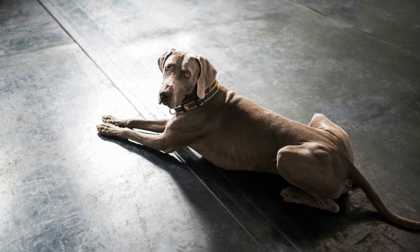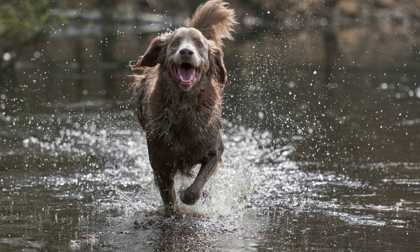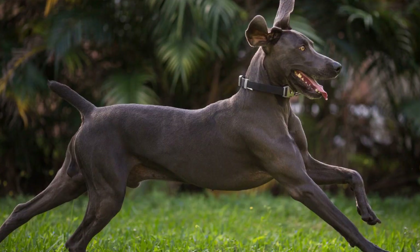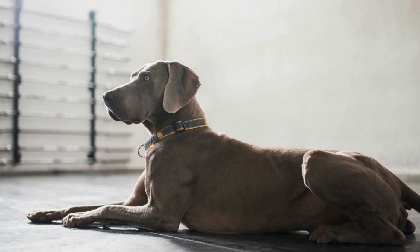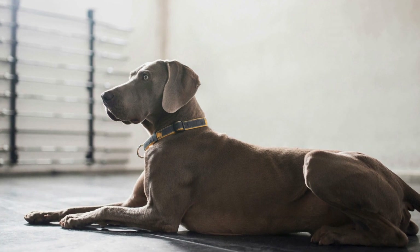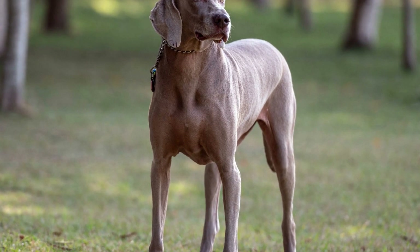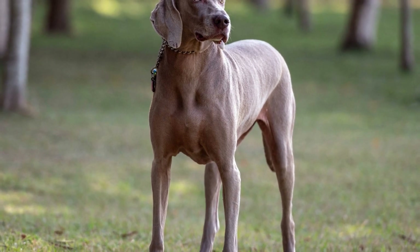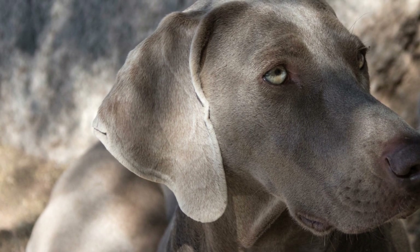Three: Teach Them the Basics of Jumping. Jumping is a fundamental skill in agility training. Begin by teaching your Weimaraner how to jump over low obstacles. Use treats or toys to encourage them to jump over the obstacle on command. As they become more confident, gradually increase the height of the obstacle. Remember to always prioritize your Weimaraner's safety and start with low heights to avoid any potential injuries.